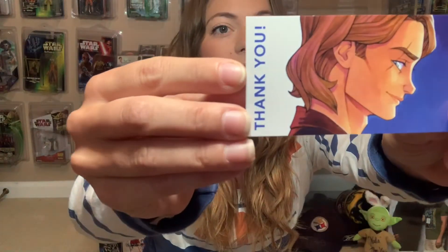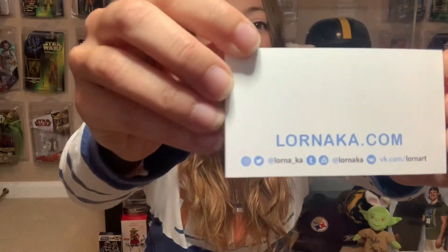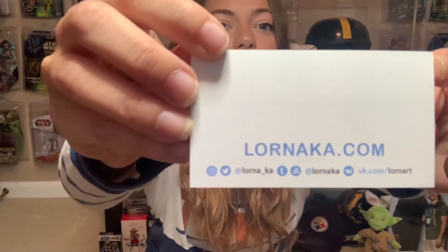These ones I'm going to show you first are from Ksenia Zelensova, also known as Lornika, from Russia. So these came all the way over from Russia. This is the great little thank you card that she includes with her orders — some information there if you're interested in looking at her stuff. I got them out of her Etsy store. She's amazing.